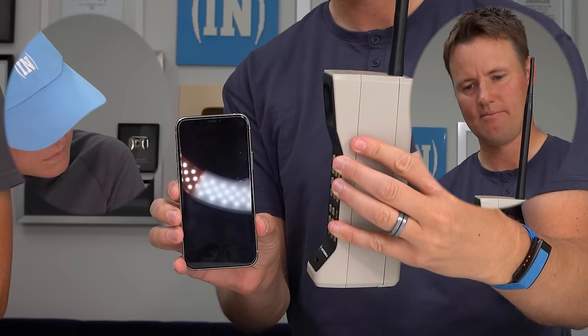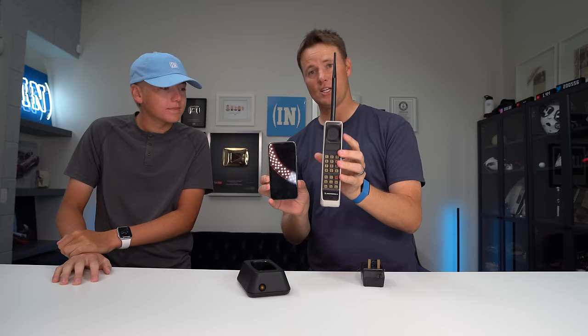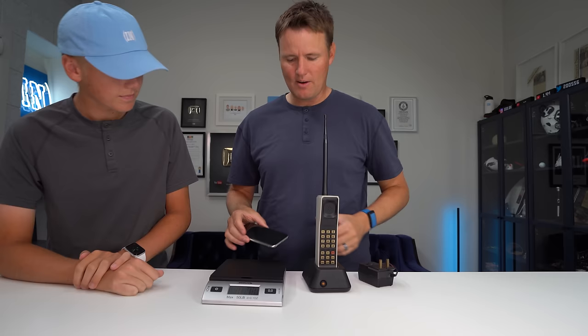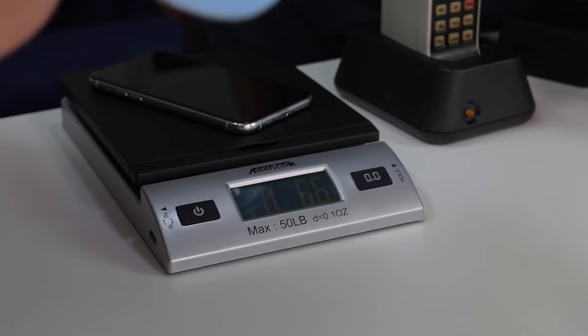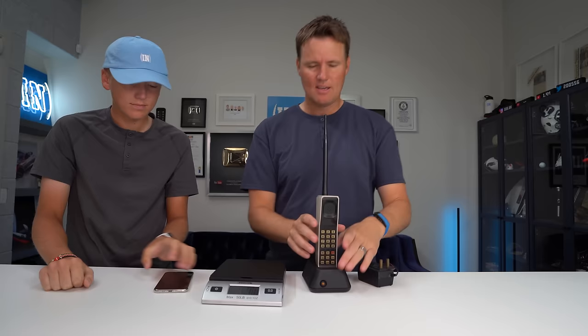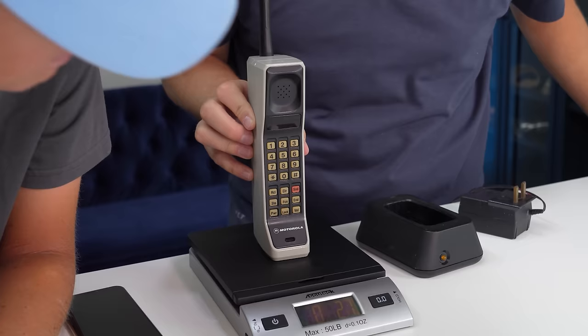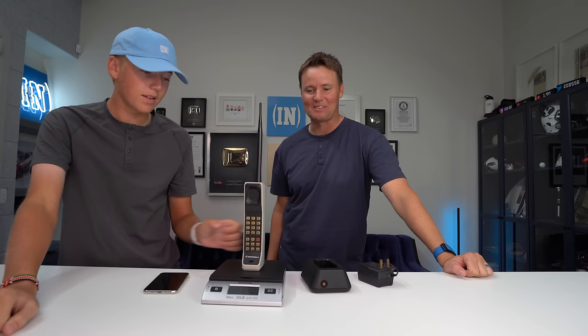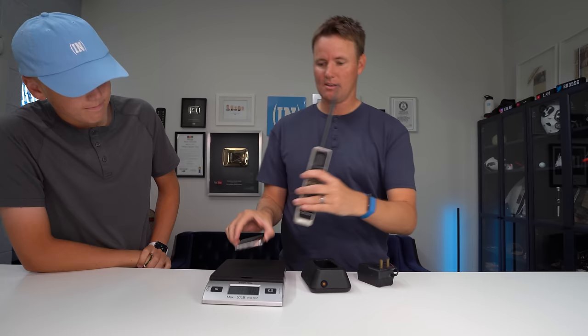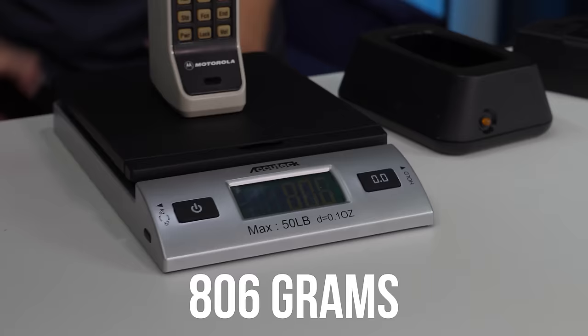Here it is in comparison — side view, front view. This current smartphone is 6.6 ounces, less than a pound. The world's first mobile phone is one pound, 12.5 ounces. For our European friends, that's 188 grams compared to 806 grams — quite the difference. It's about seven or eight times heavier, yet the tech inside the modern phone is thousands of times better.